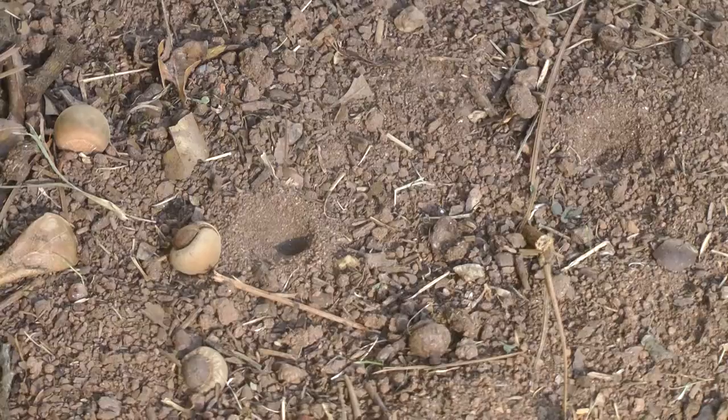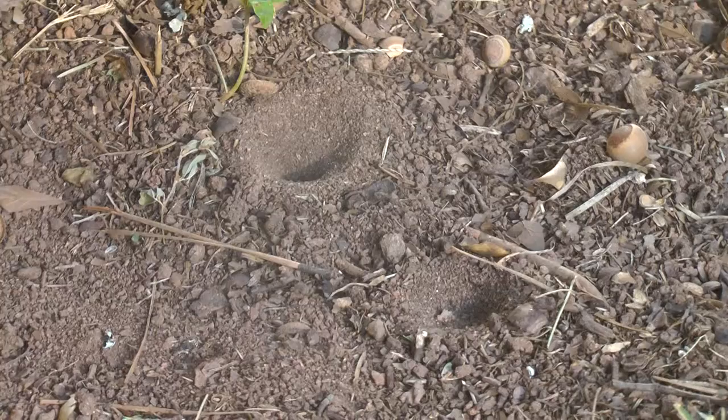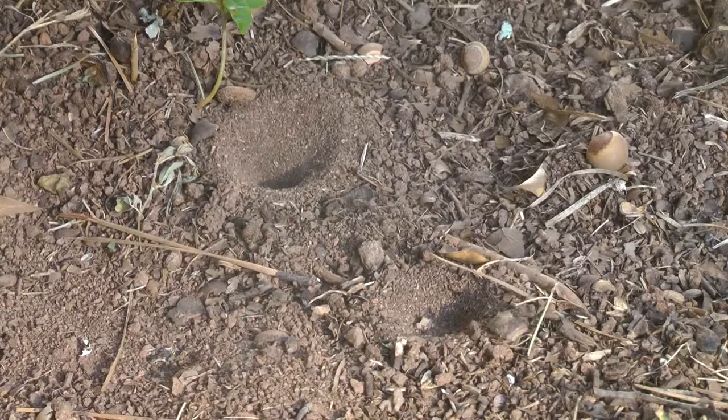We can see quite a few of them underneath the picnic table. I'm not exactly sure why these antlion larvae seem to build their little pits in a protected space, but we had a garage with a dirt floor that also attracted these little beasts.